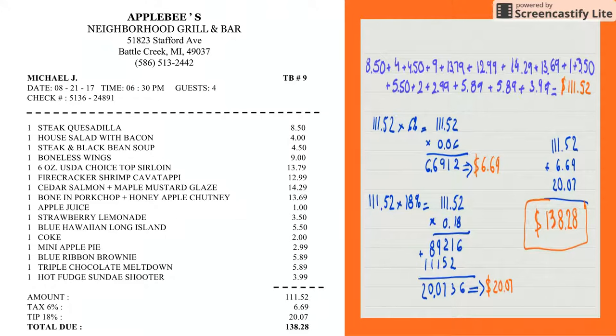Now I would like to show you the guest check for the four of us, and on the right are the calculations that I did. The amount was $111.52. The 6% tax was $6.69. The 18% tip was $20.07, and the total check was $138.28.